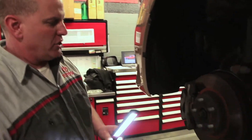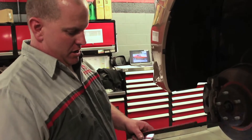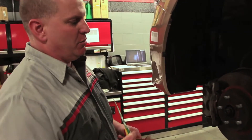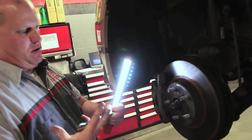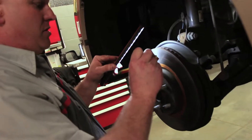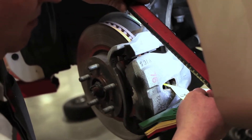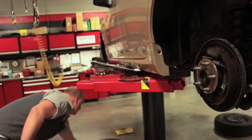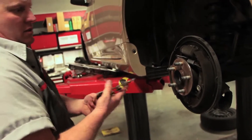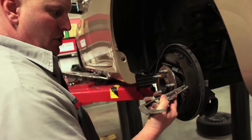Now we're doing our brake inspection. On Toyota certified cars, the brakes must be more than 50% left in order to be a certified car. In this particular vehicle, anything less than 630 thousandths of an inch will require new brakes, and the tires must also be 50% or better. These brakes measure 830 thousandths of an inch, so they're in good shape.